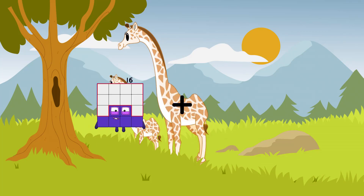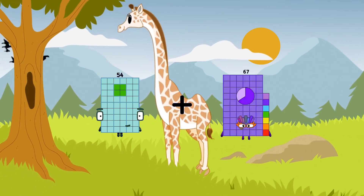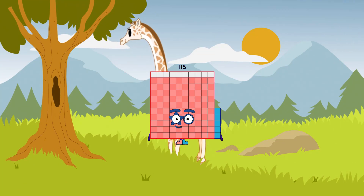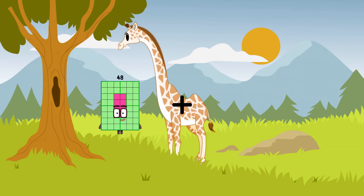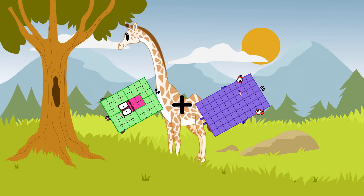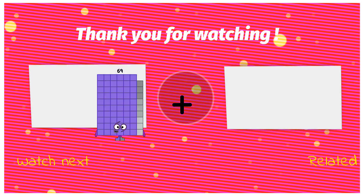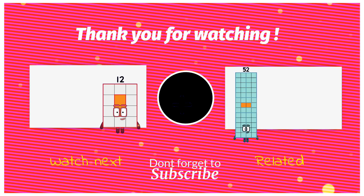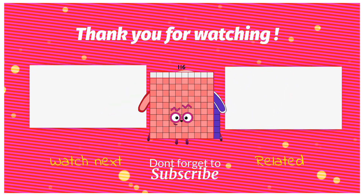48 plus 60 plus 20 equals 108. 12 plus 104 equals 116.